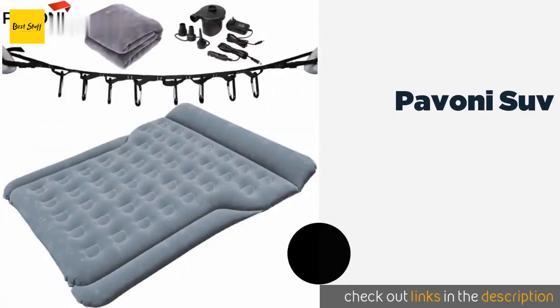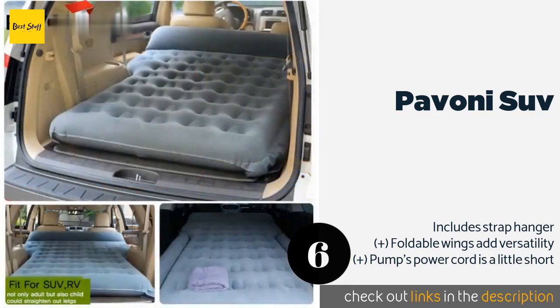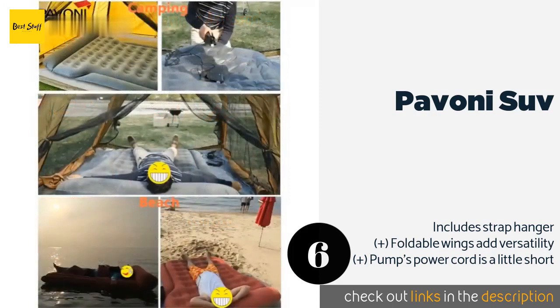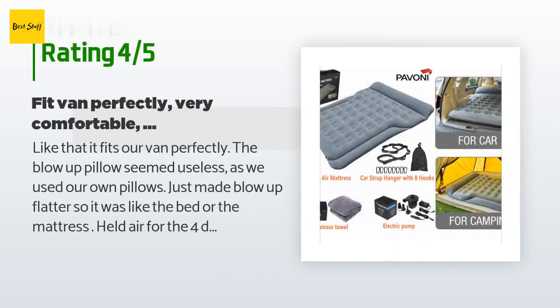The next product on our list is the Pavoni SUV. You may never want to return to your regular resting quarters after you've experienced a night on the Pavoni SUV. It is wide and long enough to hold two tall snoozers comfortably, with room to roll around so you won't bother your partner if you toss and turn. This product is available on Amazon for $80.